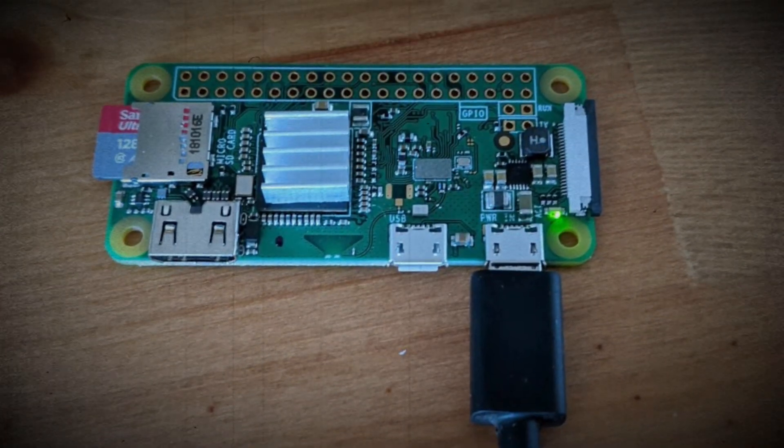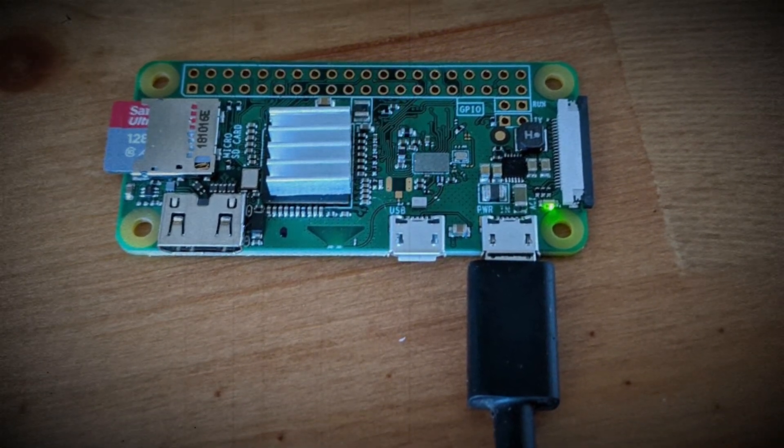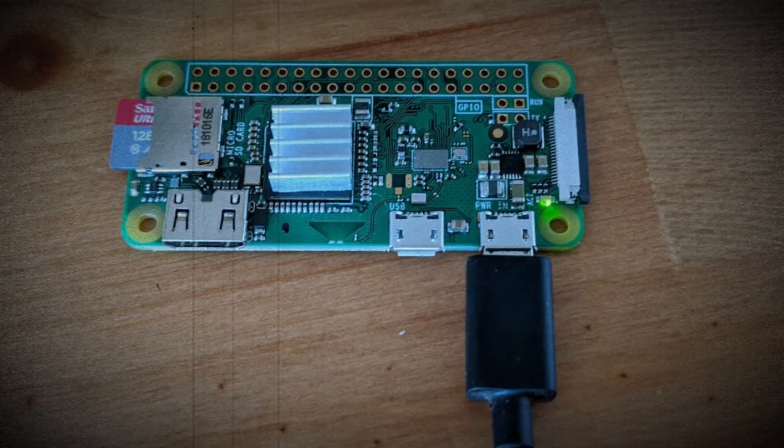Given its versatility and ease of use, the Raspberry Pi Zero W represents a growing threat to both personal and organizational cybersecurity.